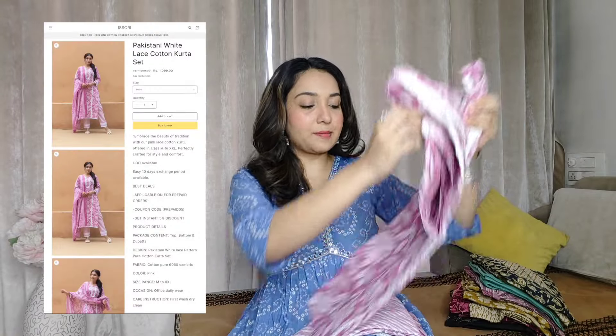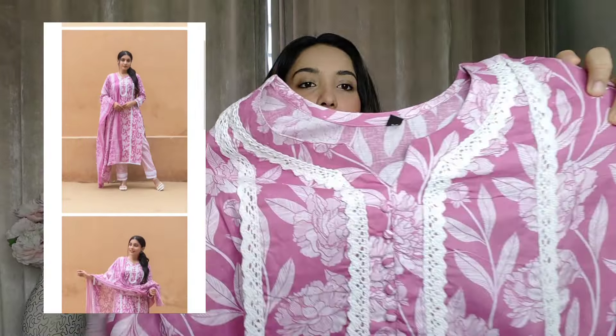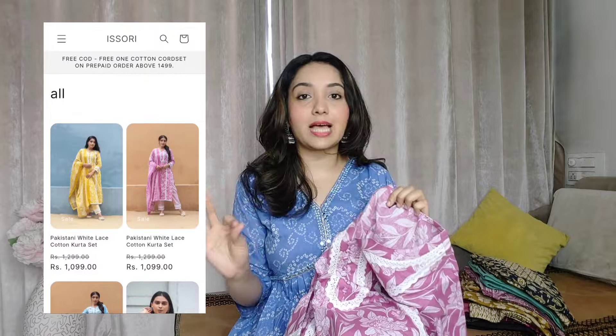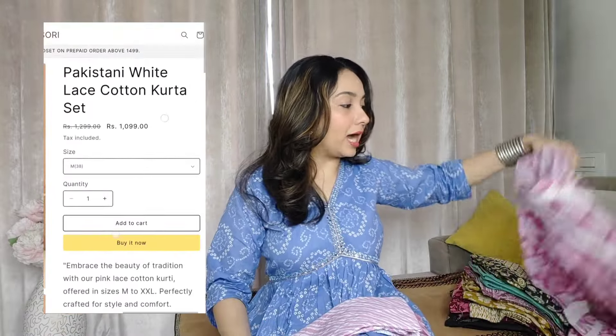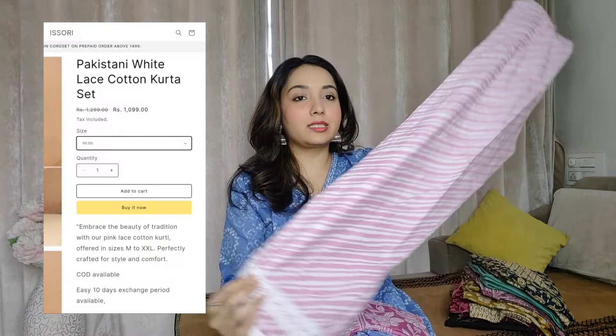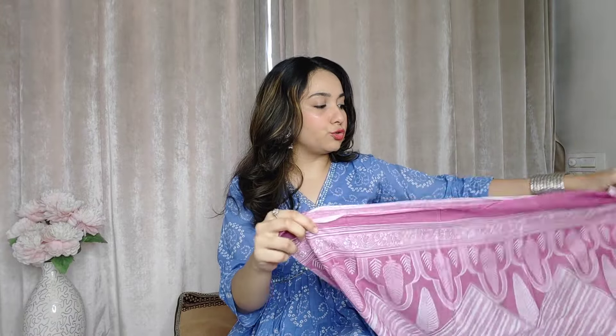The next kurti I have is this pinkish-plum color kurti. I love the white lace work and the front buttons — it's a very beautiful floral printed kurti. The fabric is so lightweight. I got all the kurtis in medium size. The pant is complementary — the kurti is floral and the pant has striped detailing with lace detailing at the bottom, making it even prettier. The pure cotton dupatta has the same print as the kurti. I'm very excited to try this on.